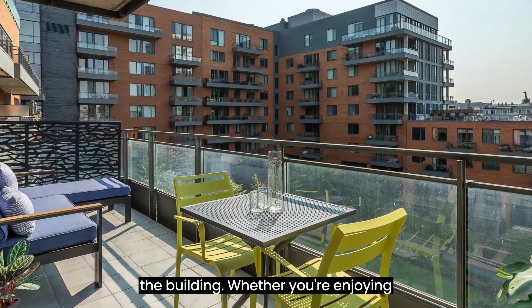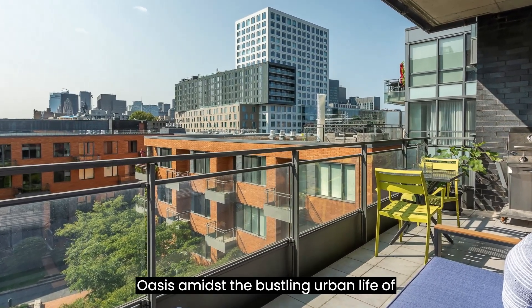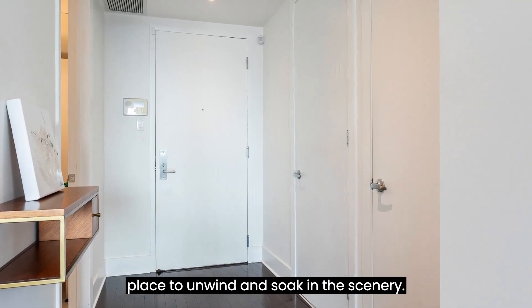Whether you're enjoying your morning coffee or hosting an evening gathering, this balcony is your private oasis amidst the bustling urban life of old Montreal. It's the perfect place to unwind and soak in the scenery.